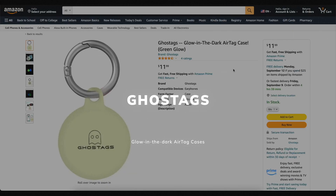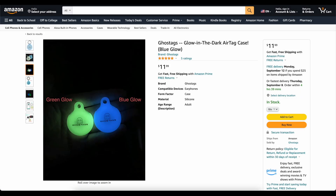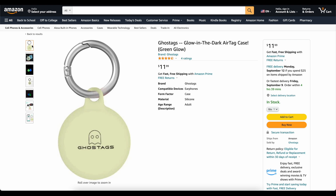This video is brought to you today by Ghost Tags. This is my own company that I started because I wanted a glow-in-the-dark AirTag case. These things are awesome. You can stick them on your backpack, on your dog's collar, and you will be able to find it at night. We've got two colors, blue and green. They've got great reviews. Go check them out — links down below.